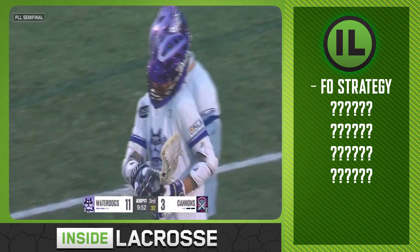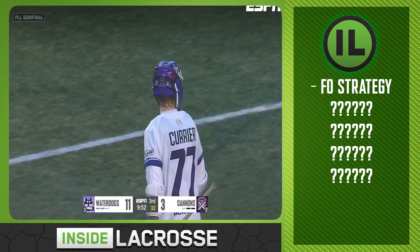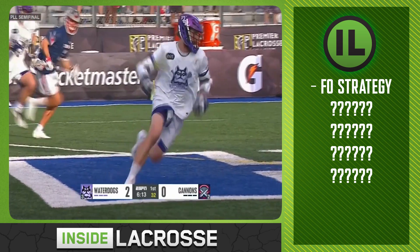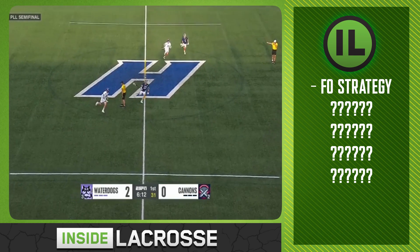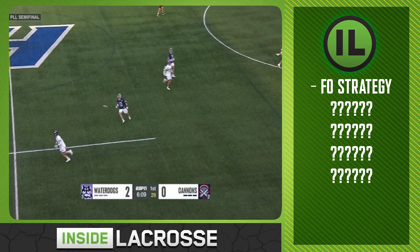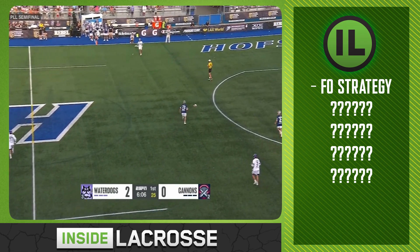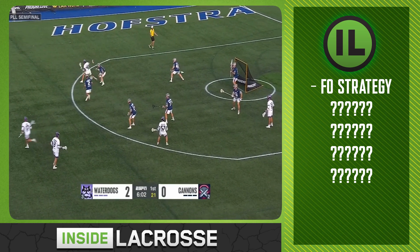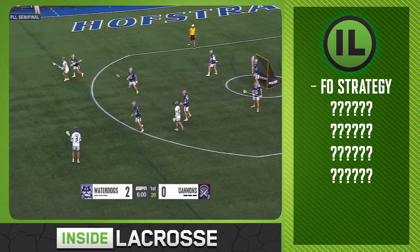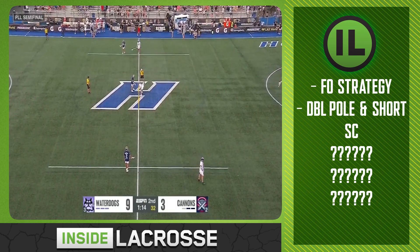Second clip: he scores on his own, winning forward against a pole, handles the pressure, gets downhill and scores. Third option: he wins backwards to himself. They vacate all that space out, clearing it, and a defender goes running to the box. So when Currier steps back over, you've got offense right away. They swing it to the far side and he's attacking immediately. With 25 on the shot clock, Connor Kelly draws a flag — effective play.